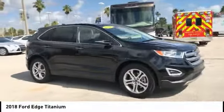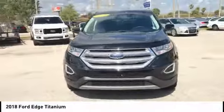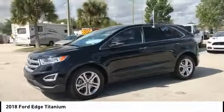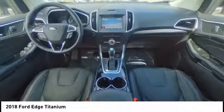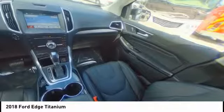Here are some of this vehicle's great options: back-up camera, power liftgate, steering wheel audio controls, anti-lock braking system, stability control, traction control, keyless entry, power passenger seat, Bluetooth, and leather-wrapped steering wheel. Your new ride is just a phone call away.